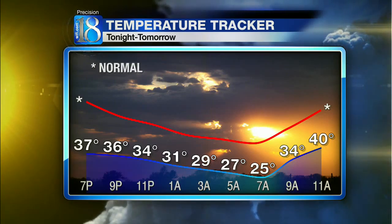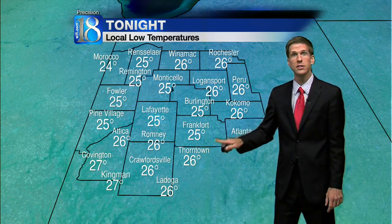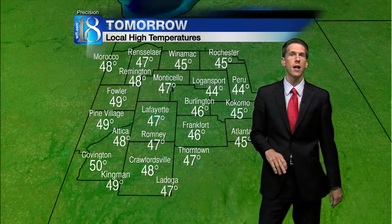36 tonight at 9, but we'll drop down to 25 for the bus stop in the morning, back to 40 by 11 a.m. tomorrow. Area-wide we'll be in the mid-20s tonight, perhaps low 20s — Morocco at 24, Covington at 27, Thorntown at 26, and Logansport at 26 degrees.